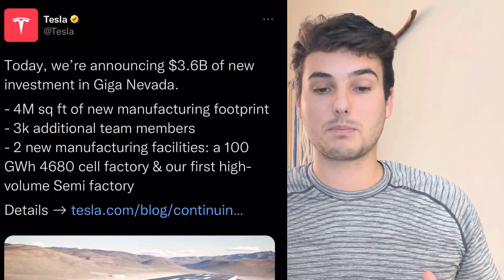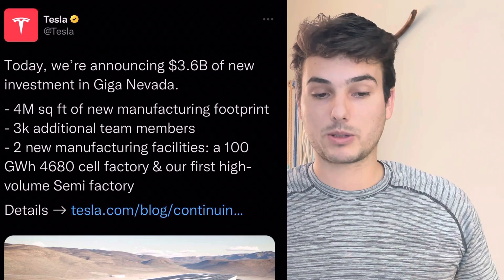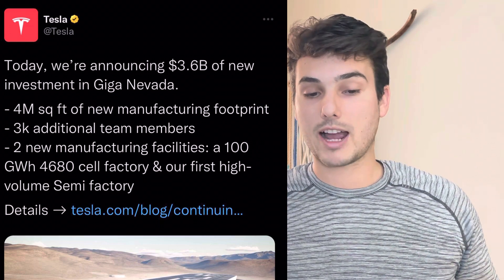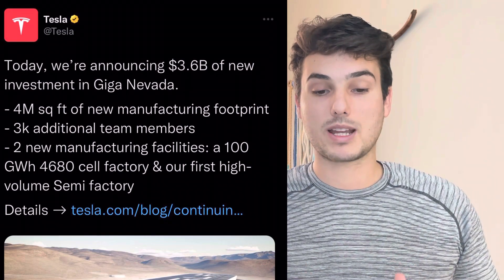Today we're announcing 3.6 billion of new investments in Giga Nevada, 4 million square feet of new manufacturing footprint, 3,000 additional new team members, two new manufacturing facilities, a 100 gigawatt hour 4680 cell factory, and our first high volume semi factory.